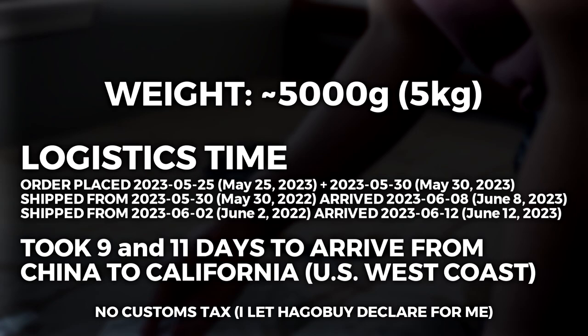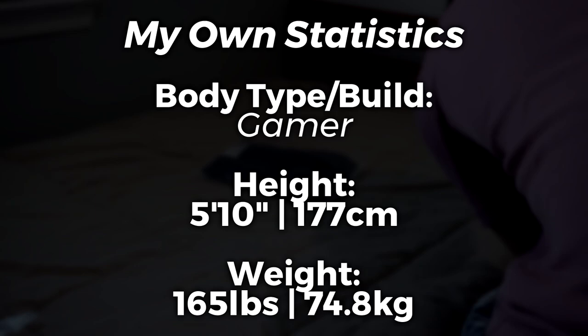As for my own stats, my build is still Gamer. My height is 5'10" and my weight is 165 pounds.